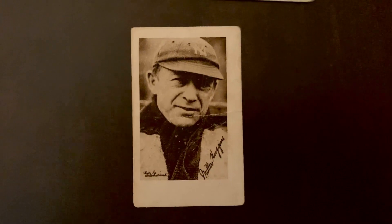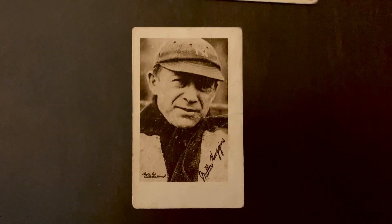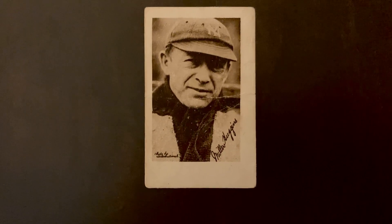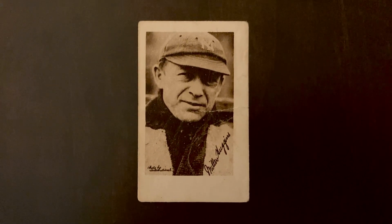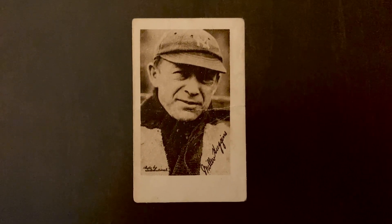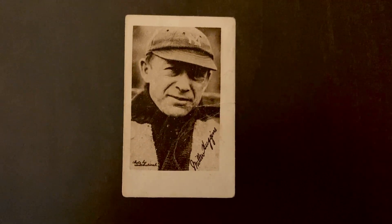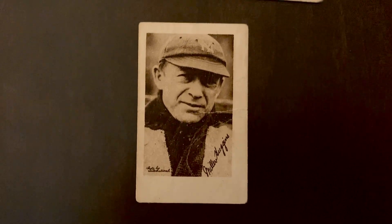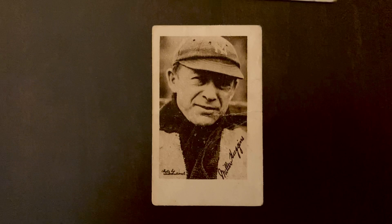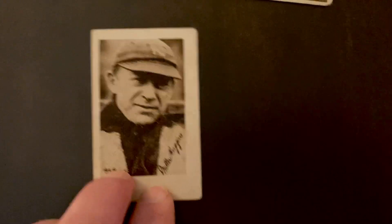Huggins actually was a lawyer who got his law degree from the University of Cincinnati, but realizing good ballplayers could make more money — and he was a pretty good ballplayer himself as a second baseman — he chose baseball. One of his professors, William Howard Taft, encouraged him to play baseball instead, and he never practiced law. In 1929, his last year, he fell ill and died before finishing the season. In 1932 the first Yankee Stadium monument was put up, and it was Miller Huggins — a monument before Gehrig and Ruth.